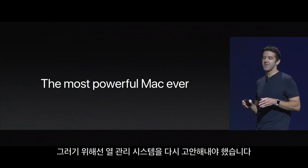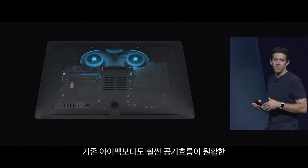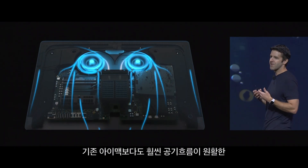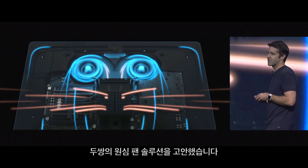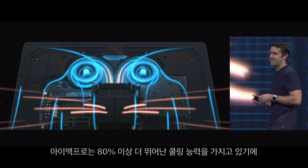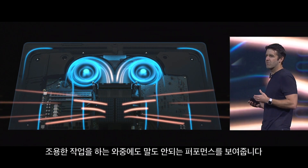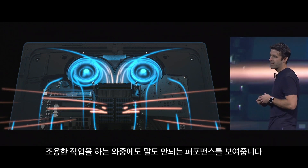Now, to do that, the team had to completely rethink the thermal architecture. And they came up with this really efficient dual centrifugal fan solution, which generates significantly more airflow than a traditional iMac. In fact, the iMac Pro has a greater than 80% increase in cooling capacity. So that means we can deliver unbelievable performance while still maintaining the quiet operation you'd expect from an iMac.